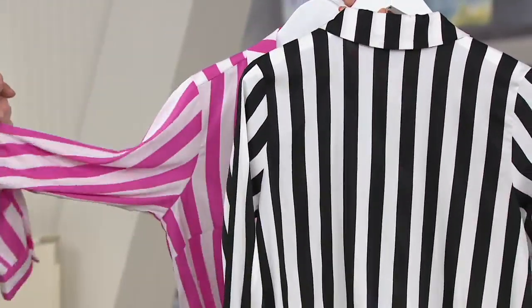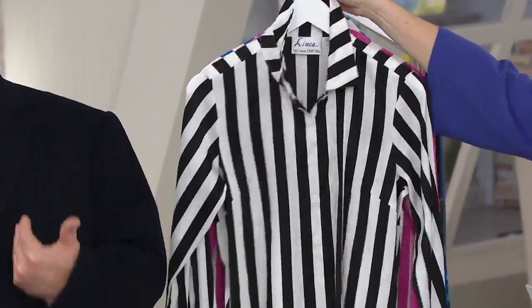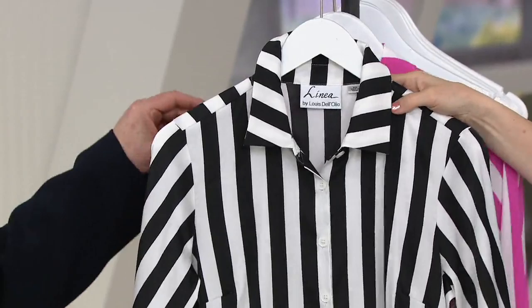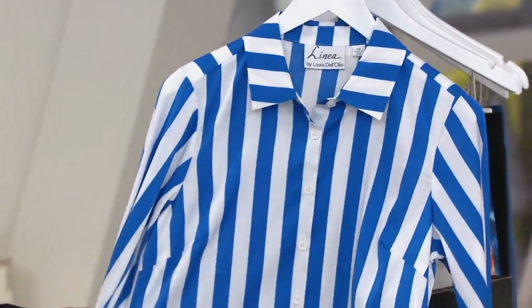Look at how beautifully that's done with the collar, with the sleeves, with the just refined lines, the horizontal lines. I mean, vertical stripes, vertical stripes. And here's the black and white. Then we also have the pink and white, hot pink and white. And there is that blue and white.